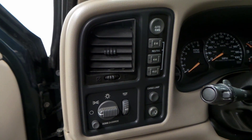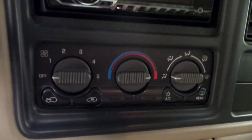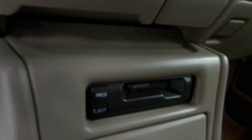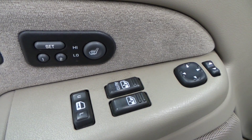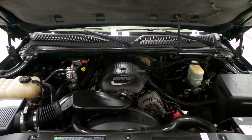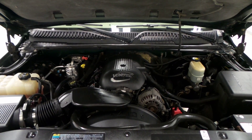She's loaded up pretty well. It's got a hard tonneau cover, the trailering package, billet style grille, and some big knobby tires — Goodyear Wranglers. Pretty awesome painted black rims. And here's the interior, all camo lined.